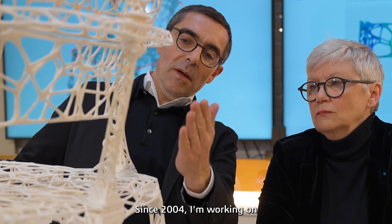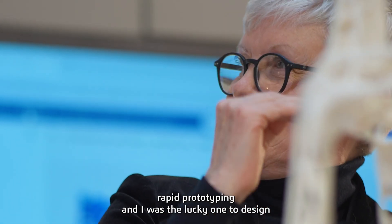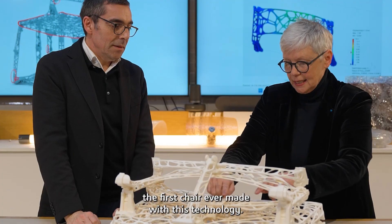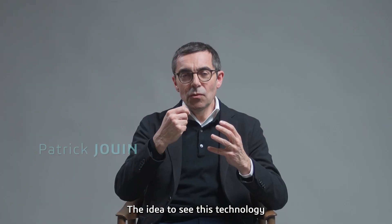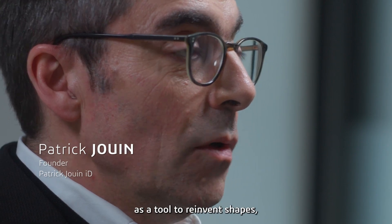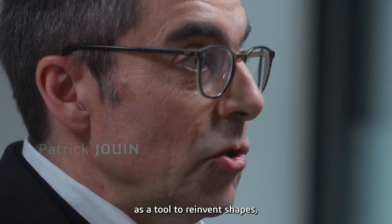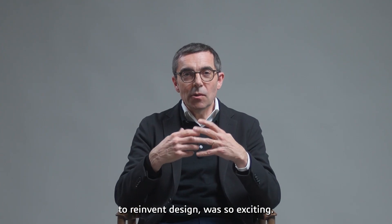Since 2004, I've been working on rapid prototyping and I was the lucky one to design the first chair ever made with this technology. The idea to see this technology as a tool to reinvent shapes, to reinvent design, was so exciting.